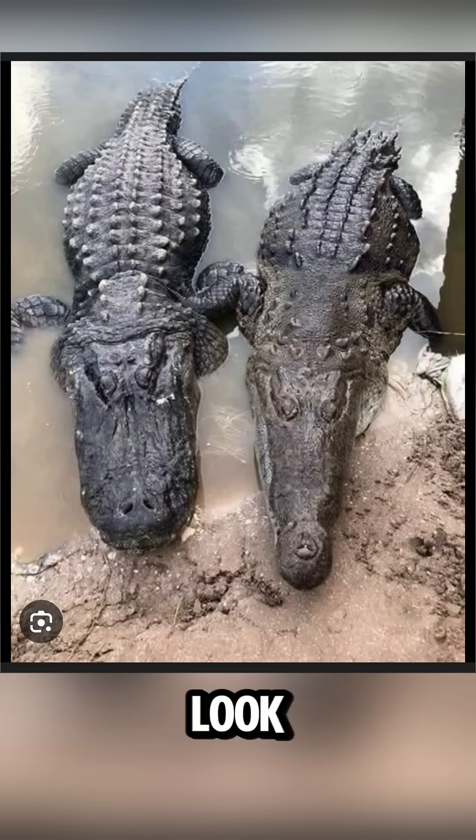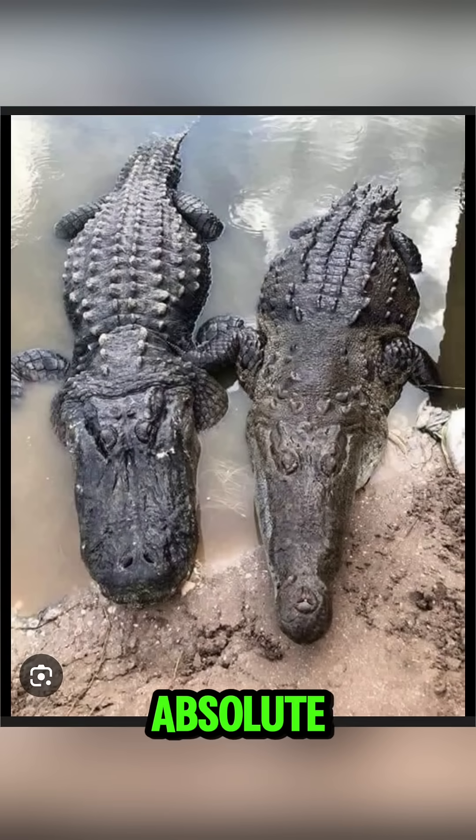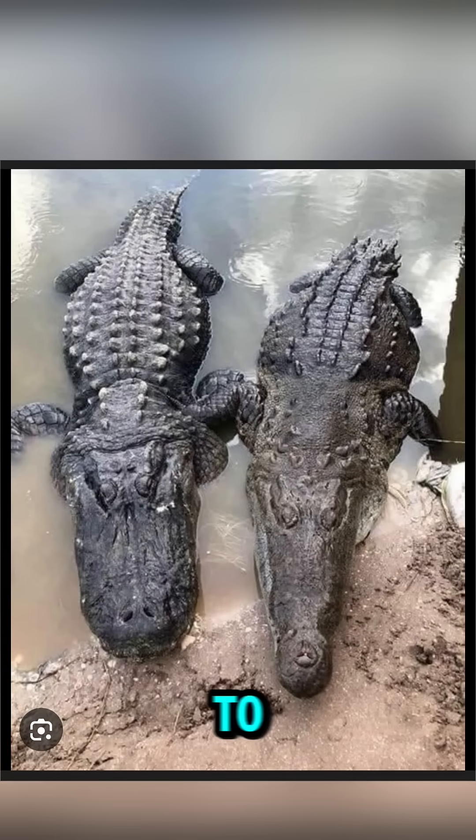Alligator versus crocodile. They look similar but one of them is built for absolute domination. Let's get straight to it.